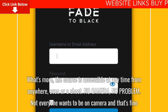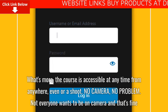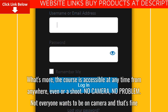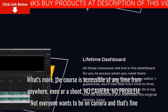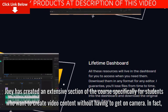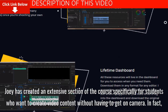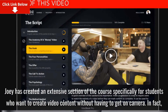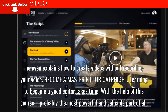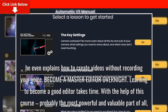What's more, the course is accessible at any time from anywhere, even on a shoot. No camera? No problem. Not everyone wants to be on camera and that's fine. Joey has created an extensive section of the course specifically for students who want to create video content without having to get on camera. In fact, he even explains how to create videos without recording your voice.